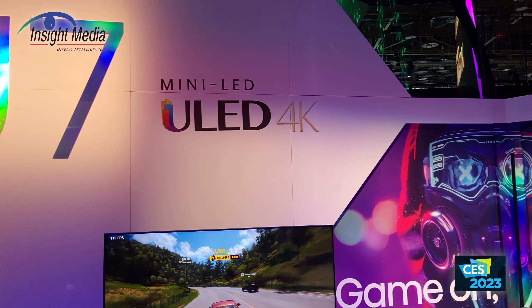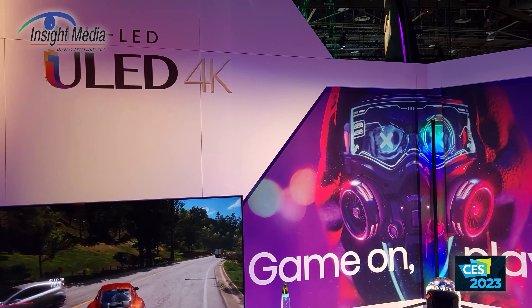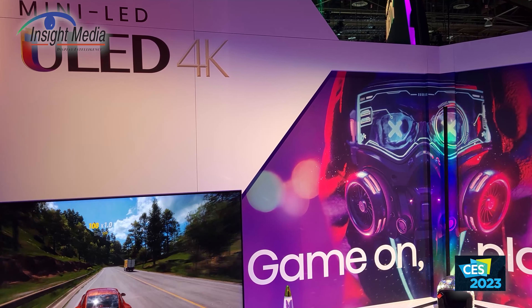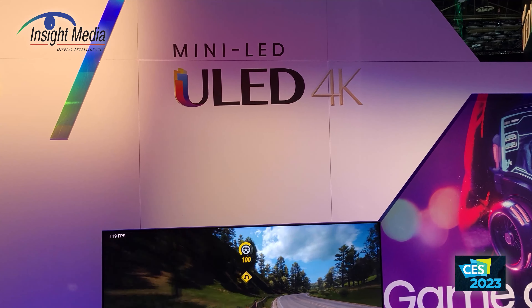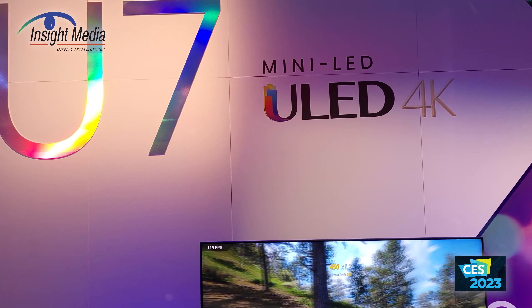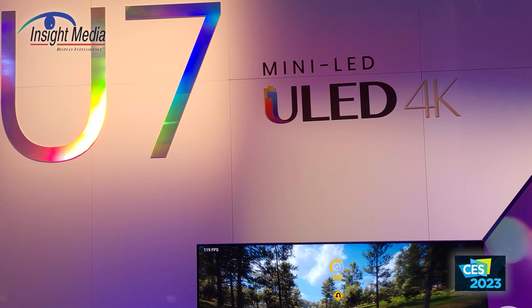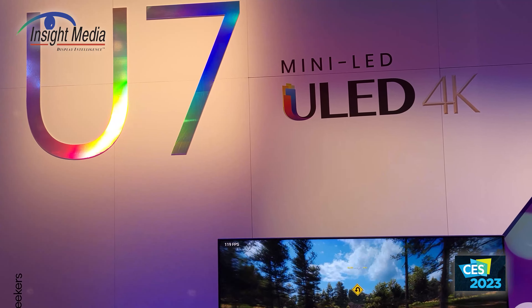Nonetheless, they still doubled the number of zones and added mini LED backlights to the 2023 U7 line. They went to 144 Hz and doubled the zones to 500. Luminance is increased to 1,000 nits. It features 10-bit processing, quantum dots, Dolby Vision, Dolby Atmos, an ATSC 3.0 tuner, and is available in 55, 65, 75, and 85 inches.